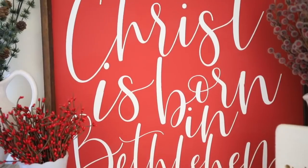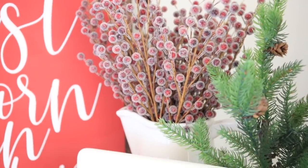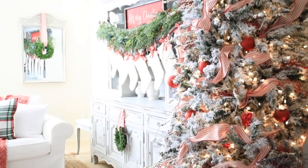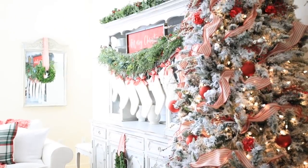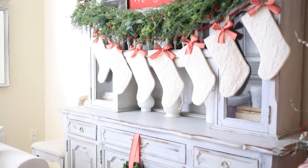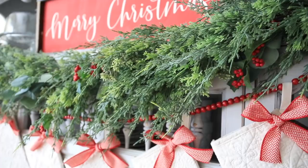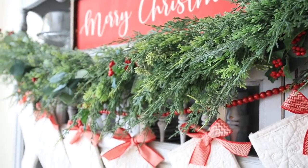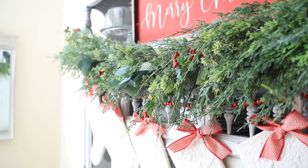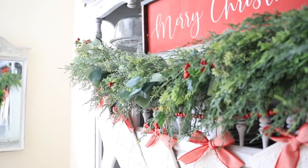Thank you guys so much for watching my Christmas home tour for 2018. There aren't a lot of spaces shared this year but I really wanted to decorate these core spaces and get them right so I can move on next year and decorate other areas. I hope you guys will give this video a thumbs up if you enjoyed it and subscribe to my channel for more home decor videos. I'm so blessed to have each of you here — the comments you leave mean so much to me and I try to reply to every single one. Have a wonderful day!